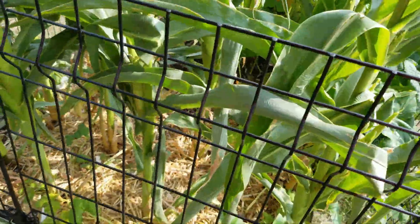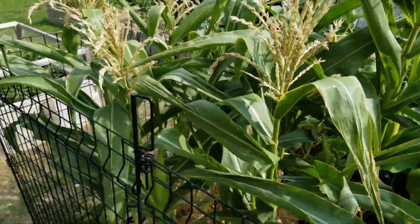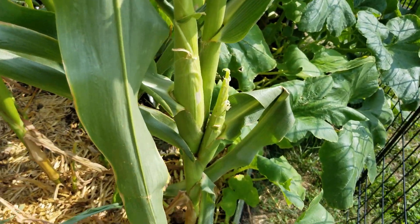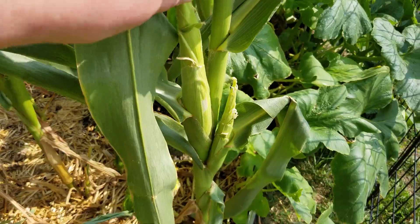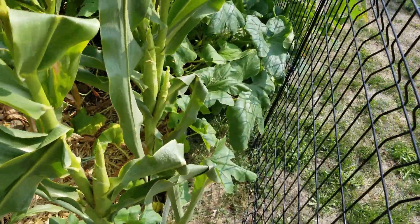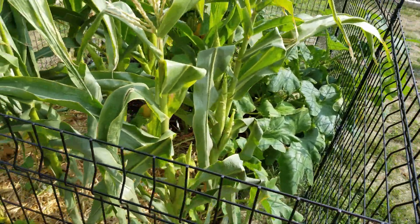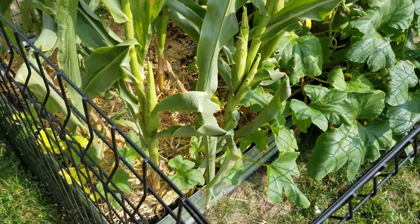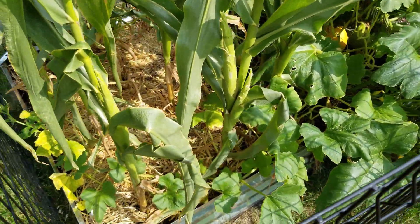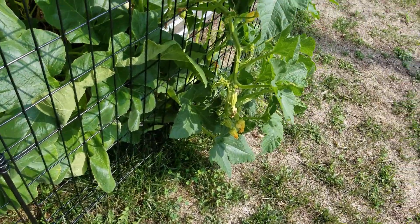This corn has basically stopped getting taller — it's about four feet tall — and the ears are developing. You can see here's one, here are two right next to each other, still pretty small, but hopefully they'll continue developing. Maybe a month or so, a few weeks, we can harvest those ears of corn.